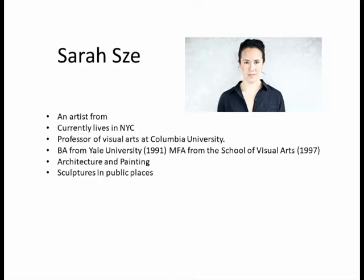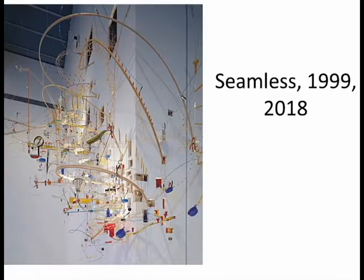Her background is with architecture and painting, and this is seen as an influence in many of her sculptures. She is a professor of visual arts at Columbia University. Many of her sculptures are on a large scale and contain suspended objects, displayed in public places such as museums and airport terminals. This is one of her sculptures, called Seamless, originally made in 1999, put into storage, and now on display again in 2018.